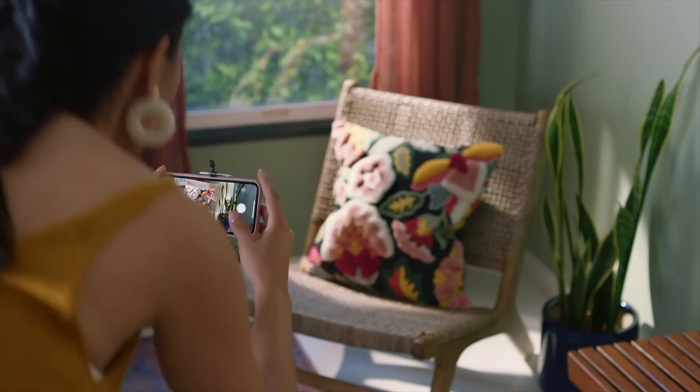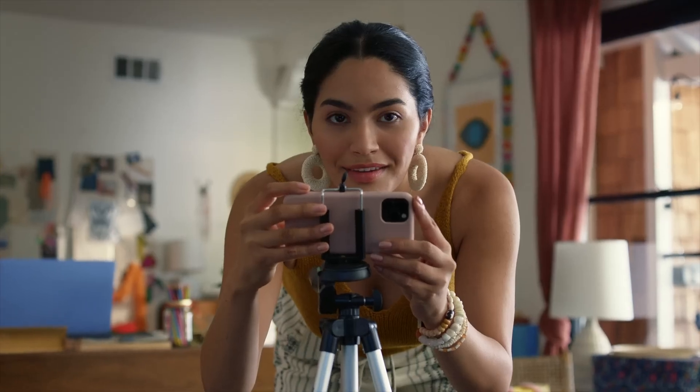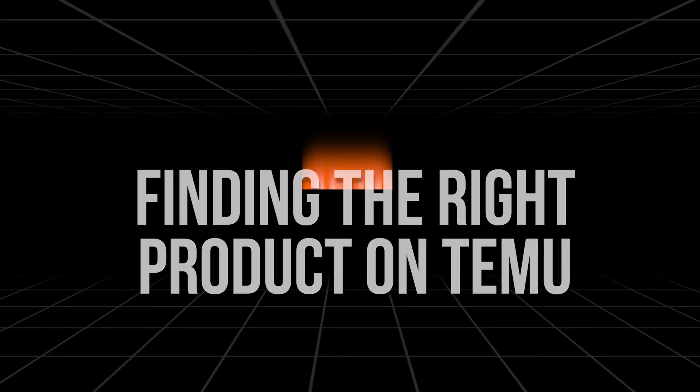So instead of drop shipping directly from Temu, I'm going to show you a clever workaround using AliExpress and a tool called DSers. This method allows you to tap into the product variety on Temu while ensuring that your drop shipping business runs smoothly and discreetly. Let's get started with the first step: finding the right product on Temu.